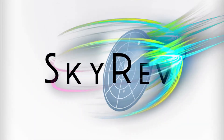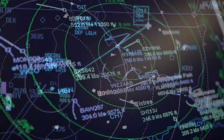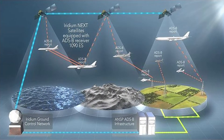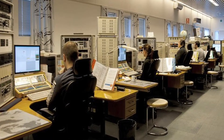Skyrev 360 has a built-in interfacing module that retrieves real-time flight data directly from systems like ATC Automation Systems, ADSB, Airport Operational Database, and Aeronautical Message Handling Systems.